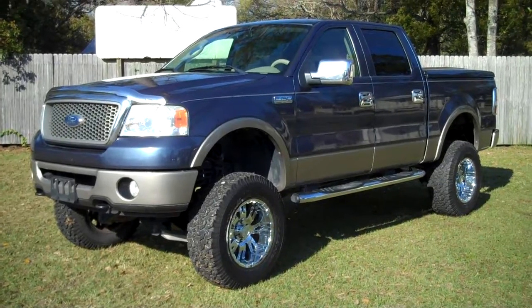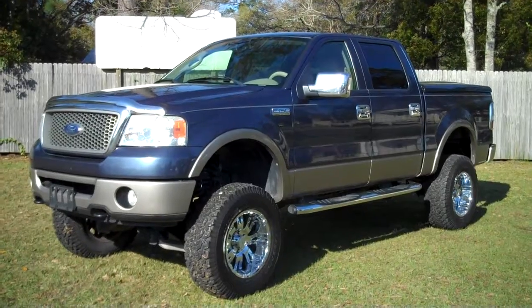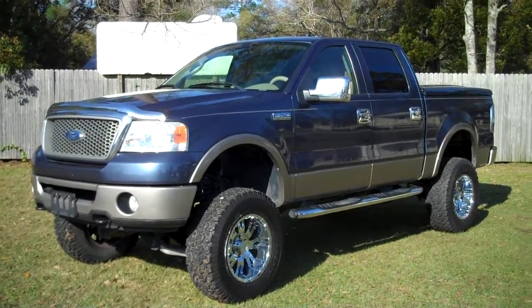2006 Ford F-150, four-wheel drive, Lariat. Leisure Used Cars, 850-265-9178. See ya.